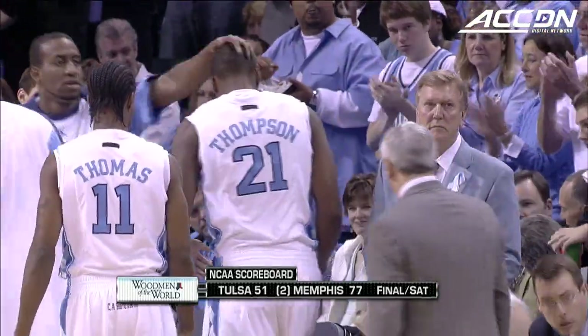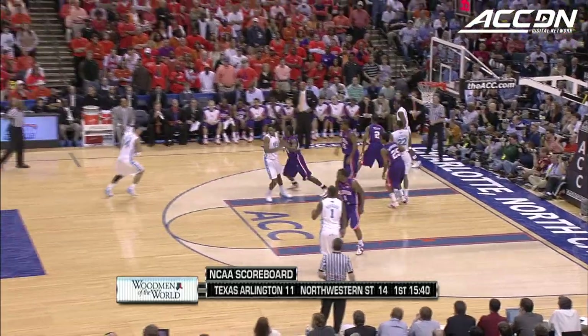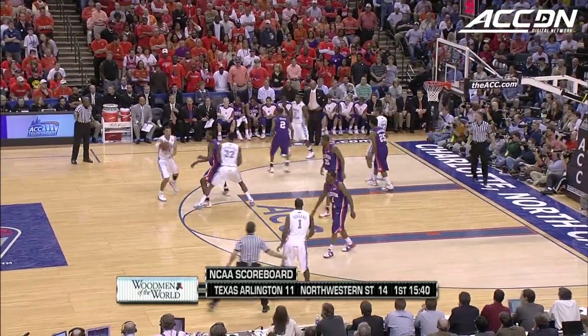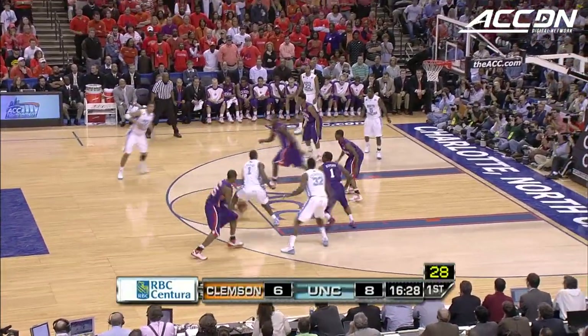Hansborough and Thompson go out. Woodman of the World scoreboard showing you what happened last night in NCAA tournament play, conference tournaments finals. Of course we've got action today — Selection Sunday it is. Ginyard on the floor.